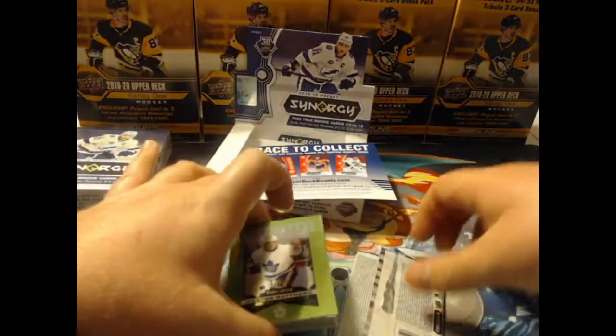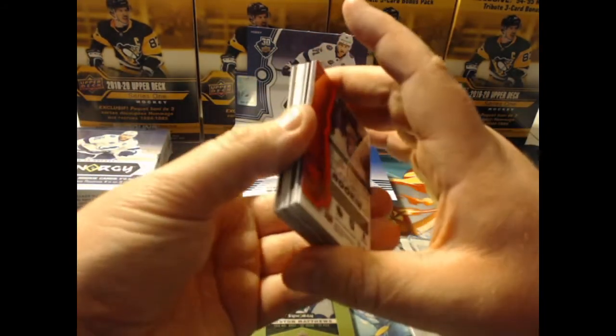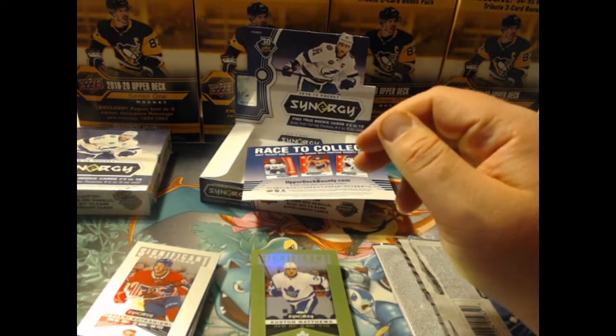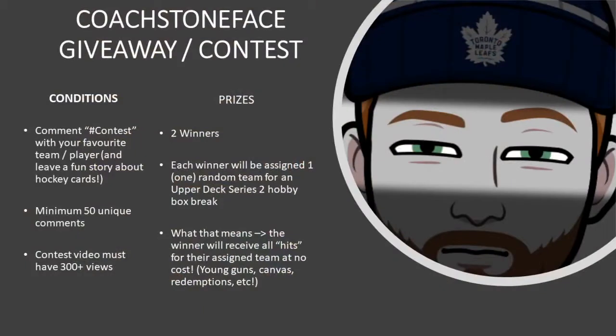An awesome opening of a Hobby Box of Synergy 2018-2019. We got a few rookies, which are pretty exciting. We got an Austin Matthews Significant Selections out of 199. I'm pretty stoked — this has been a very good box. I appreciate you very much for checking it out. Don't forget, by the time this comes up we're still going to have that contest going. Upper Deck 2021 Series 2 team break — I'm going to give away a free team as long as we get 50 comments with hashtag contest, your favorite player or team, a fun hockey card story, and at least 300 views. Let's get that going and I will see you guys in the next one.